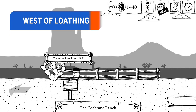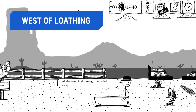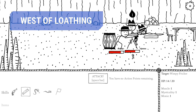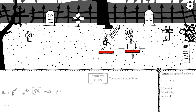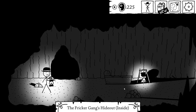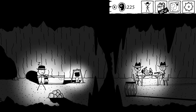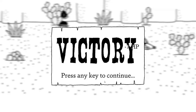West of Loathing is a goofy, open-world adventure done up with stick figures. In fact, the whole game looks like a middle school student's art project. But don't let the childish graphics fool you — the game is funny, filled with western clichés that will have you laughing out loud. It plays like a role-playing game with hand-drawn stat sheets and everything. There are plenty of quests and exploring to keep you busy for a long while. Best of all, those simplistic graphics mean the game is likely to run on a potato.